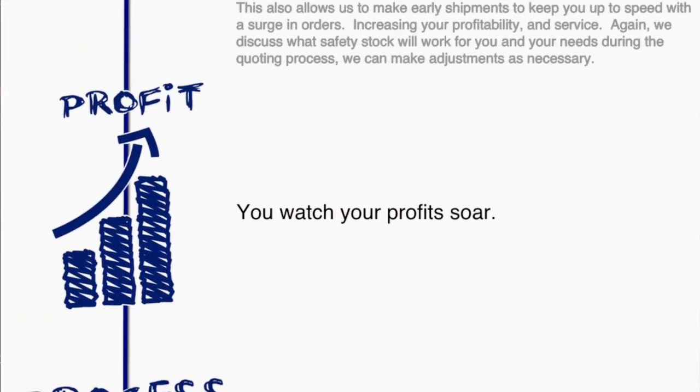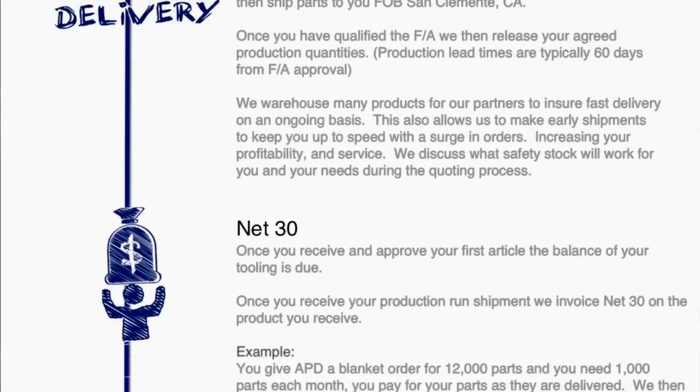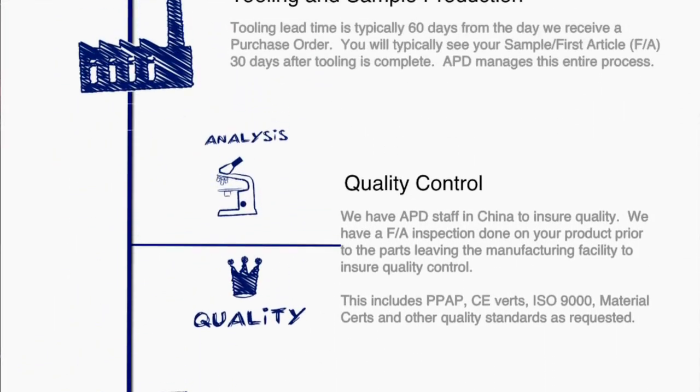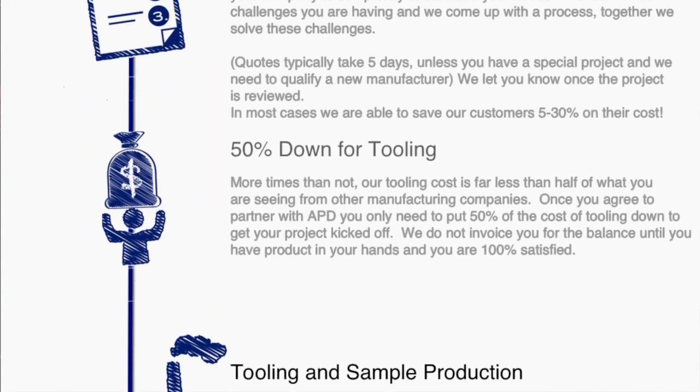The next question that I get asked is: what about our program? How do we get paid? Our program is very simple. When we start a project and you send us a purchase order, 50% of the tooling is due at the time of the purchase order. The remainder of the tooling is due once we provide you with the first article that you approve.